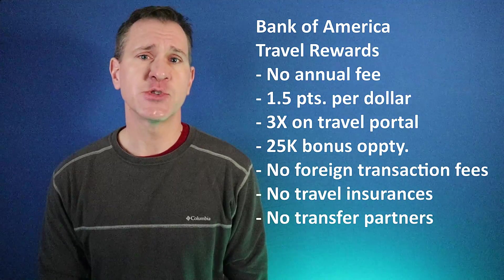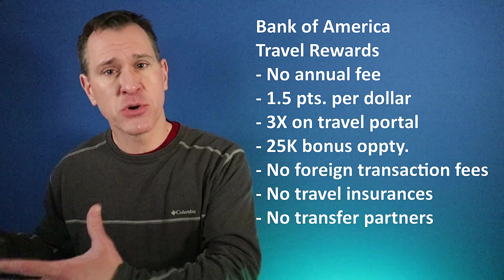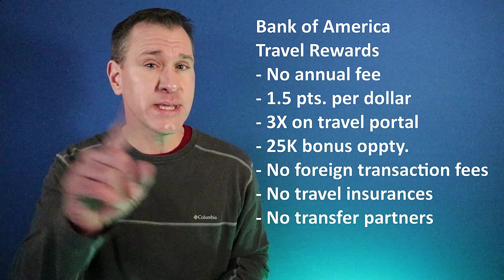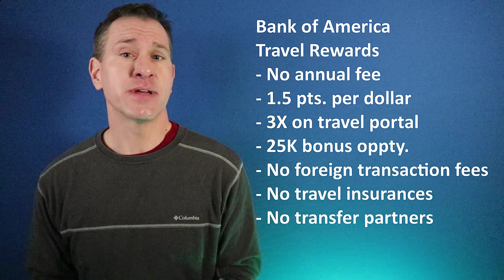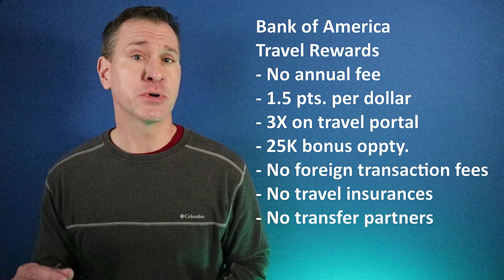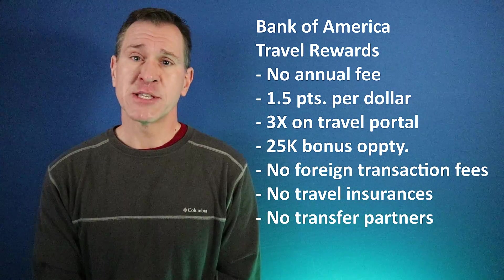The Bank of America Travel Rewards card is a no annual fee credit card that gives you 1.5 points per dollar on everything you purchase. No specific purchasing categories for enhanced rewards — just 1.5 points on everything. The only exception, which Bank of America doesn't even prominently feature in their marketing, is that you can get 3 points per dollar if you use the card to book travel through the Bank of America Travel Center, which is essentially just Expedia with the Bank of America logo on it.